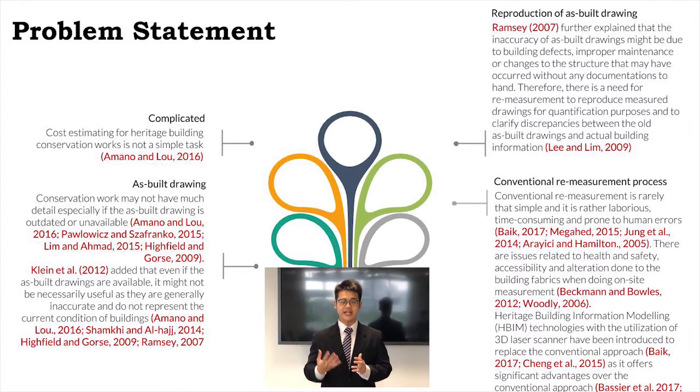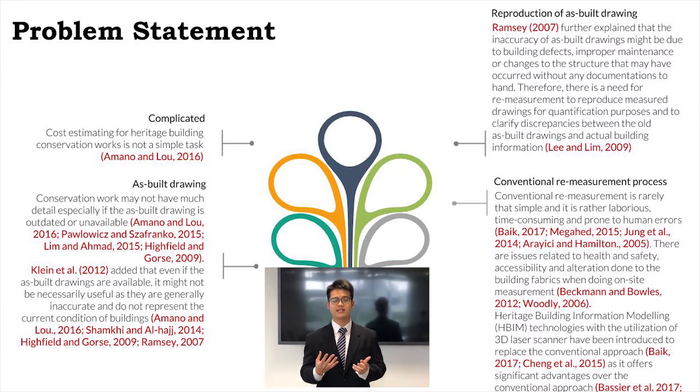Therefore, there is a need to reproduce as-built drawings through a process called re-measurement. However, the re-measurement process is rarely that simple as it is laborious, time-consuming for heritage buildings, and error prone. Also, there might be issues associated with health and safety, accessibility, and we need to be careful of any alteration done to the historic fabric.